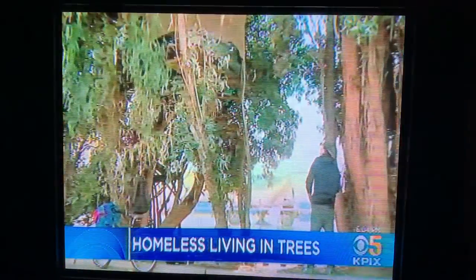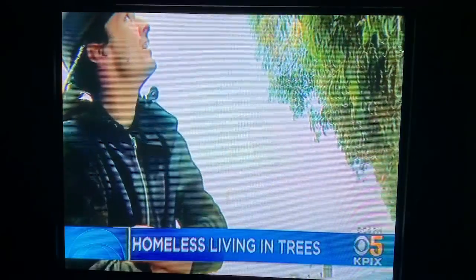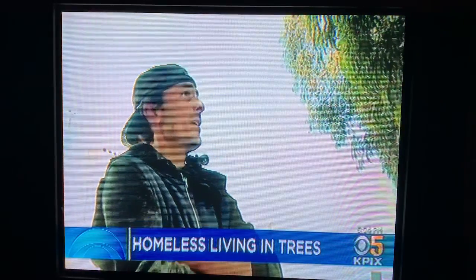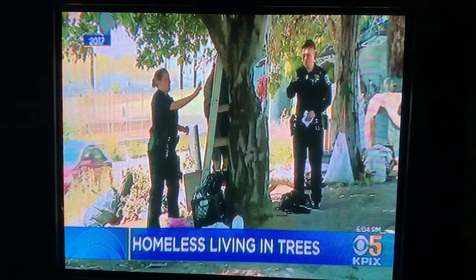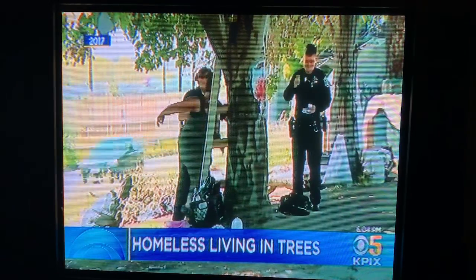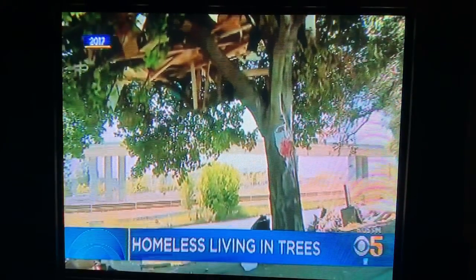This man who went by the name of Mark said he did not live here but was just here admiring the construction. "Would you consider now living in a tree seeing how it's done?" "Yeah, I mean, I think it's a good idea actually." The last time we documented homeless people living in trees was in 2017. Officers were called out with an escort of the squatters down from the limbs, but they were nowhere near as high as the ones in Fremont today.